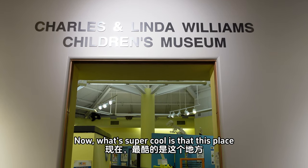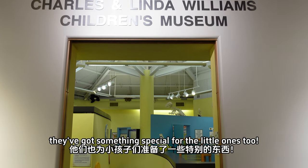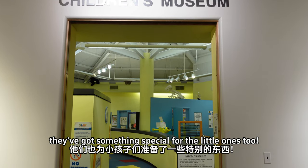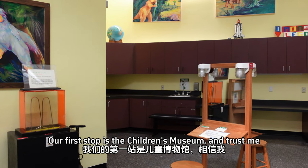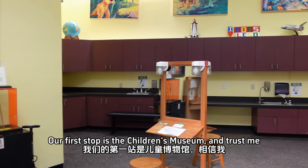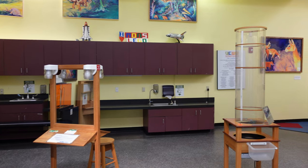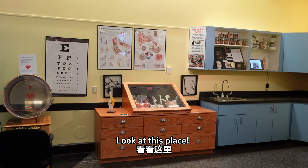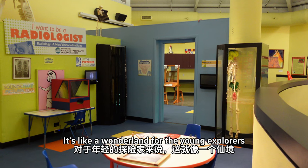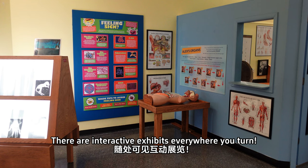What's super cool is that this place isn't just for adults — they've got something special for the little ones too. Our first stop is the children's museum, and it's an absolute blast for the kids. Look at this place, it's like a wonderland for young explorers. There are interactive exhibits everywhere you turn.